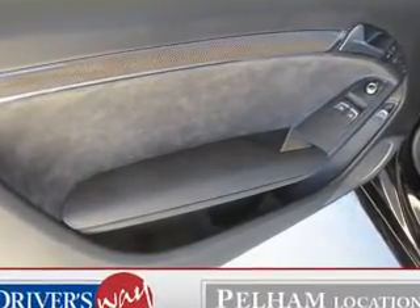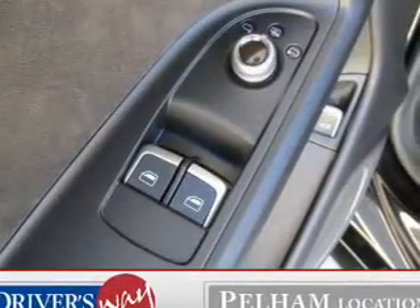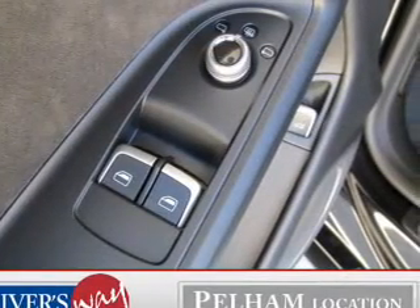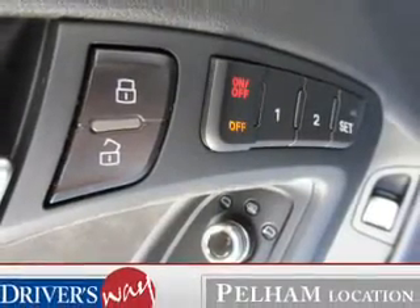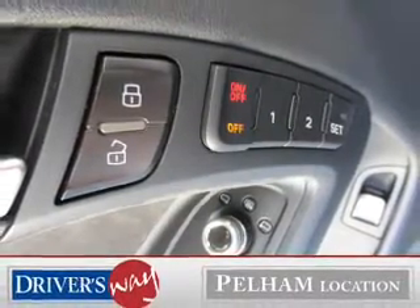He's always hot and she's always cold — solve this problem while driving with dual temperature controls. Let the sun shine in with the sunroof. Pamper yourself with memory settings. Call today to schedule a test drive.